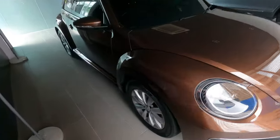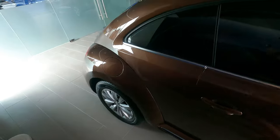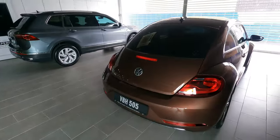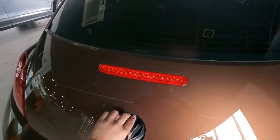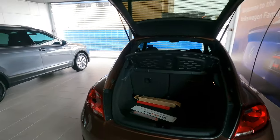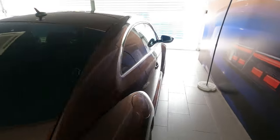Let me show you guys around the car. These are 16-inch wheels, which will be changed up to 18 in the time to come. Let me do a full round tour — we do have the boot right here.